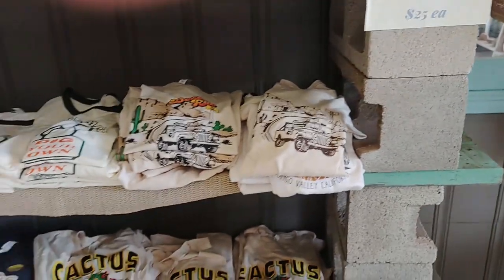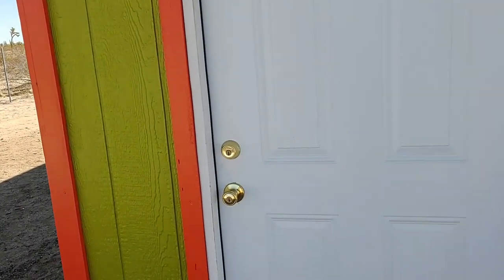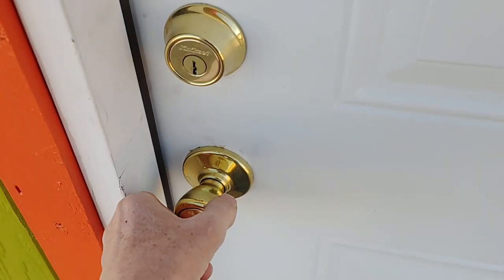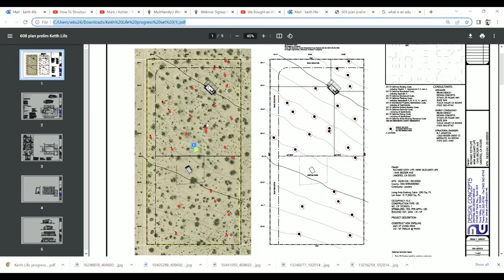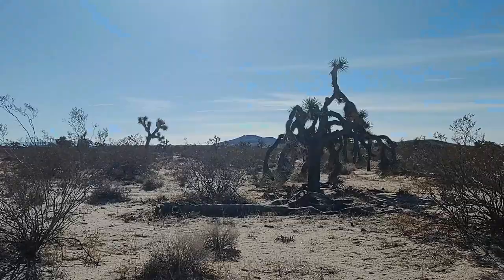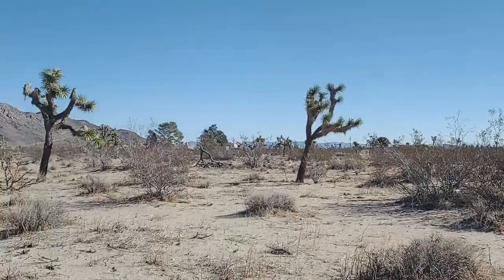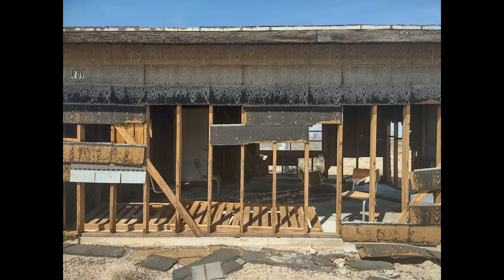In this episode, we return to the Joshua Tree area to do some exploring. We see the progress made on our recreational cabin. We look at a location where we're going to build a new home on the same property. We'll share our master plan for the entire property and what we plan to do to have the property generate passive income. Come with us and see the progress we've made so far.